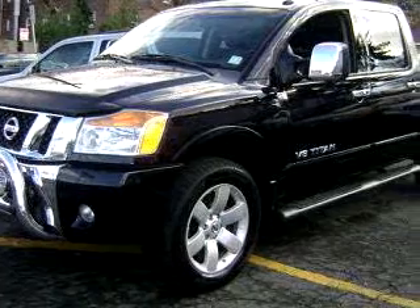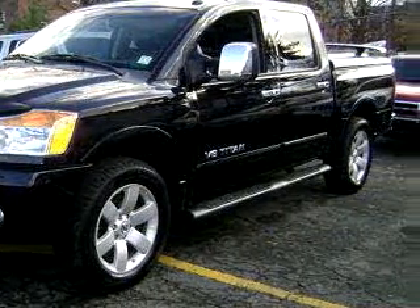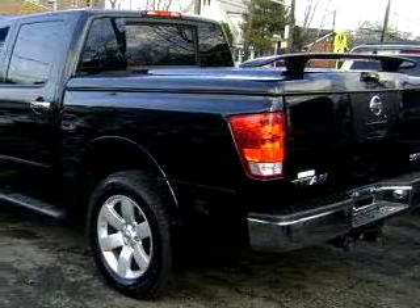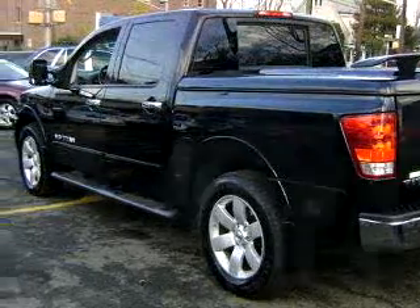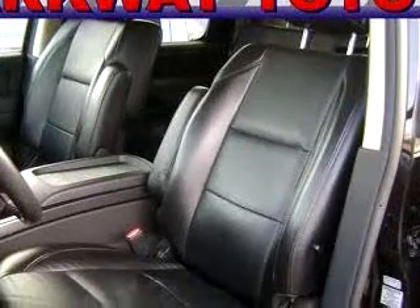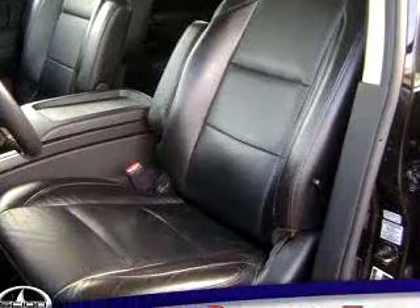Parkway Toyota knows you want more than just a car — you have a purpose for your vehicle. Check out this black 08 Nissan Titan LE, equipped with an 8-cylinder engine and an automatic transmission with 67,830 miles. Enjoy this utility truck with features like DVD entertainment system and navigation system.